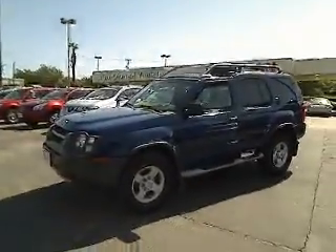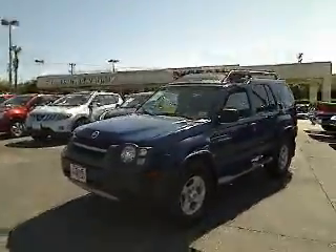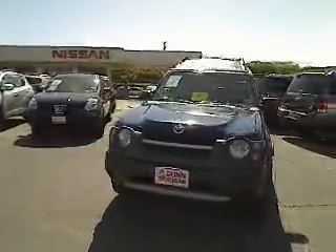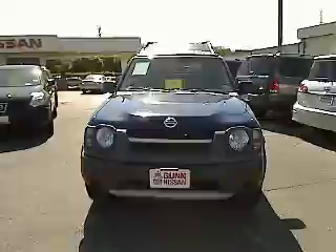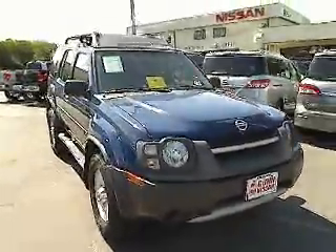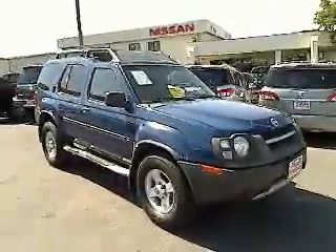The 2004 Nissan X-Terra. Accelerate your activity with the Nissan X-Terra. Its powerful 24-valve V6 lets you climb faster and further, while its versatile interior lets you stretch out in style and is priced below $15,000.